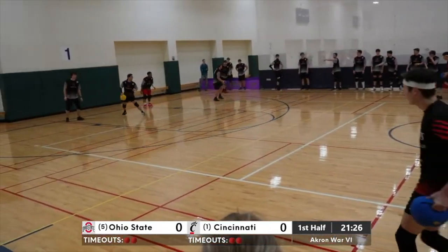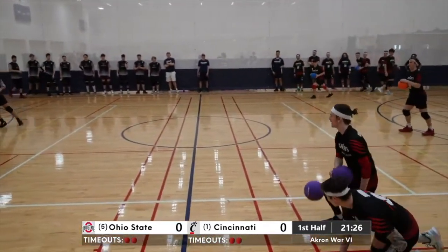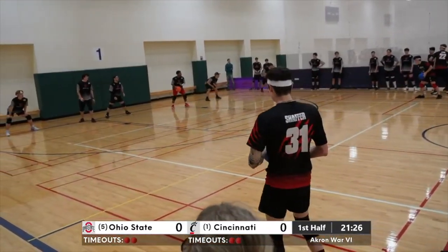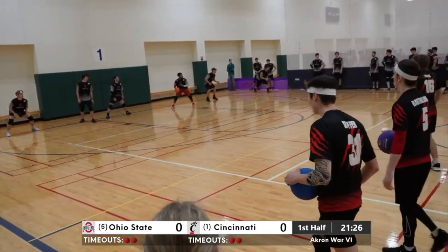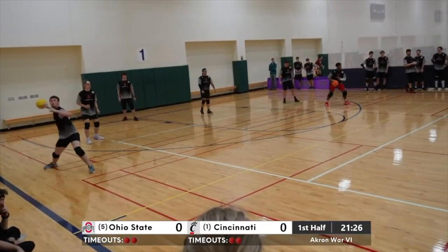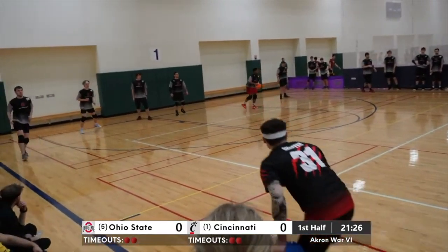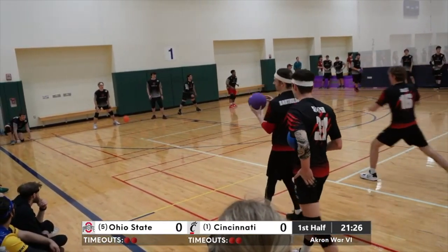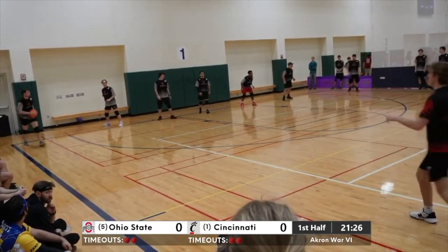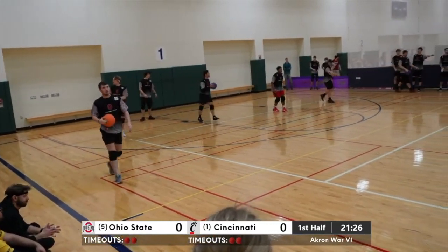Again, thank you for being here — Akron War, one of our marquee match-ups, Ohio State Buckeyes versus Cincinnati Bearcats. Alden Prahaska, a sophomore for the Buckeyes, has come onto the scene as a pretty prominent thrower. He's down three — I expect a team throw here on the left side. Coach Wes Peters called out a team throw; it must not have been communicated well.